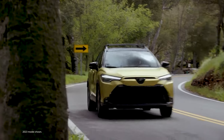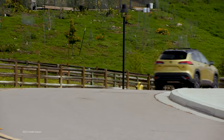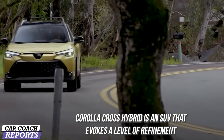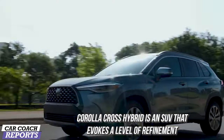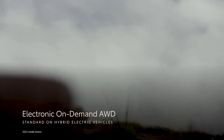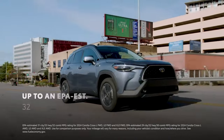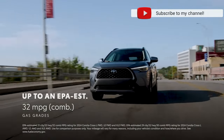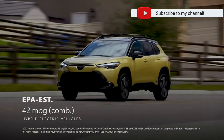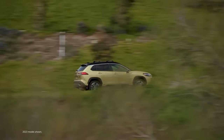From the distinguished black front grille and chiseled front fascia to the prominent fender flares, the Corolla Cross Hybrid is an SUV that evokes refinement with an urban angle. It's available in S, SE, and XSE trim levels. Electronic on-demand all-wheel drive is standard on all Corolla Crosses. The vehicle comes in 10 exterior colors and two interior colors.